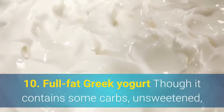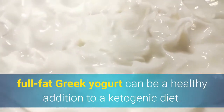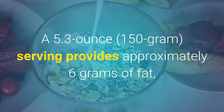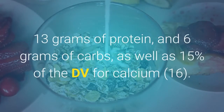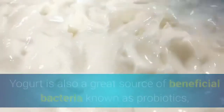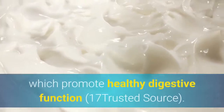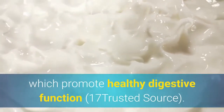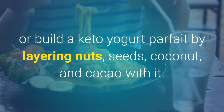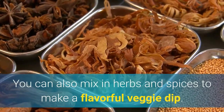10. Full-fat Greek yogurt. Though it contains some carbs, unsweetened full-fat Greek yogurt can be a healthy addition to a ketogenic diet. A 5.3-ounce serving provides approximately 6 grams of fat, 13 grams of protein, and 6 grams of carbs, as well as 15% of the DV for calcium. Yogurt is also a great source of beneficial bacteria known as probiotics, which promote healthy digestive function. Eat Greek yogurt by itself, build a keto yogurt parfait by layering nuts, seeds, coconut, and cacao with it, or mix in herbs and spices to make a flavorful veggie dip.